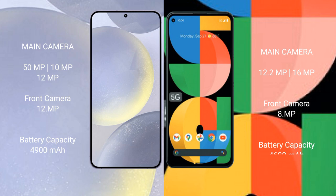The Samsung Galaxy S24 Plus features a triple rear camera setup: 15MP plus 10MP plus 12MP, and a 12MP front camera. The Google Pixel 5a has a dual rear camera setup: 12.2MP plus 16MP, and an 8MP front camera.